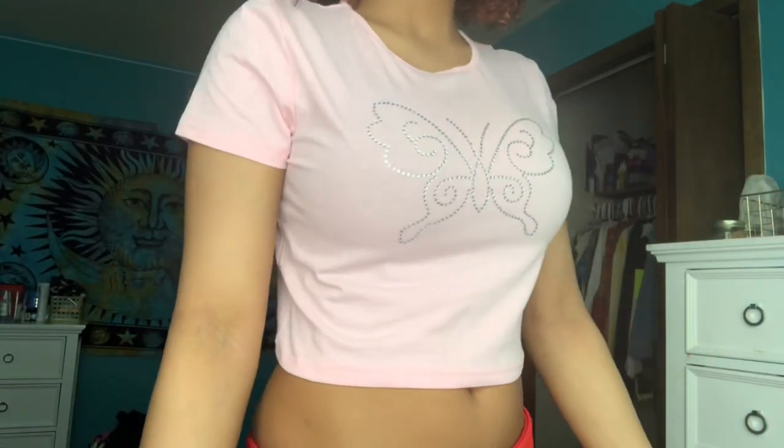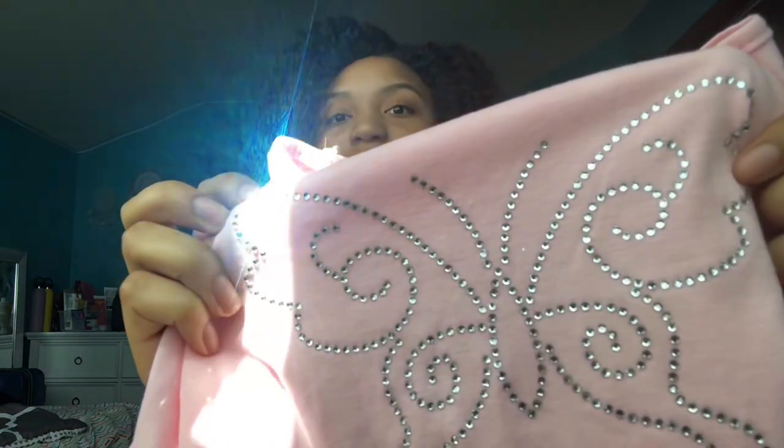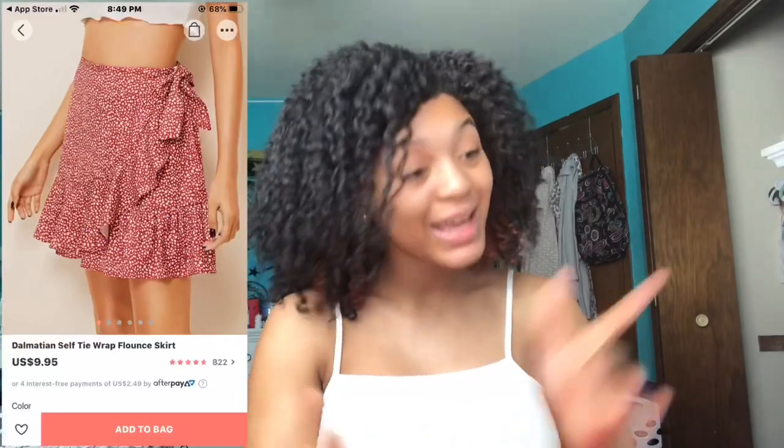Next is this butterfly shirt — it's giving me Brandy vibes. My sister has a white angel shirt from Brandy and this literally looks like it could have been from there. It was like eight dollars — everything was under ten, that's why I got so much for a hundred dollars. It's got the butterfly on the front and it's a little crop but not much. Really cute.